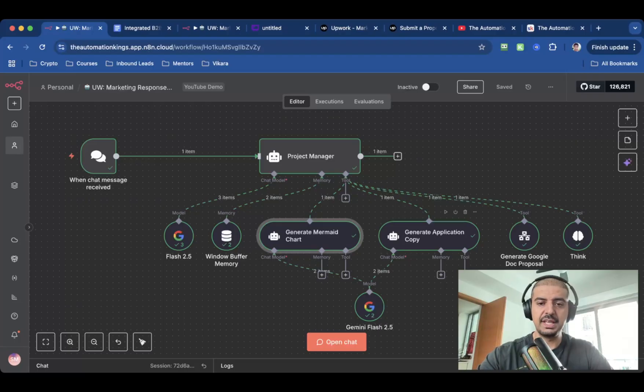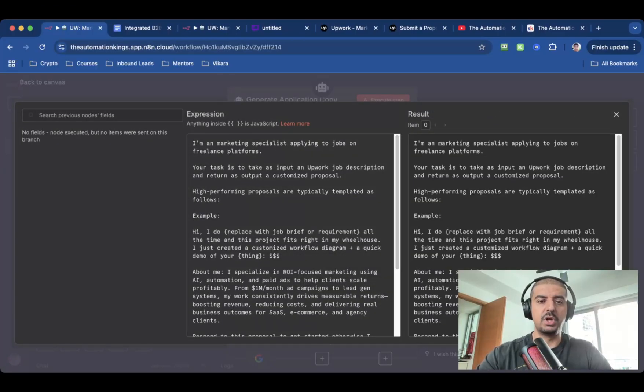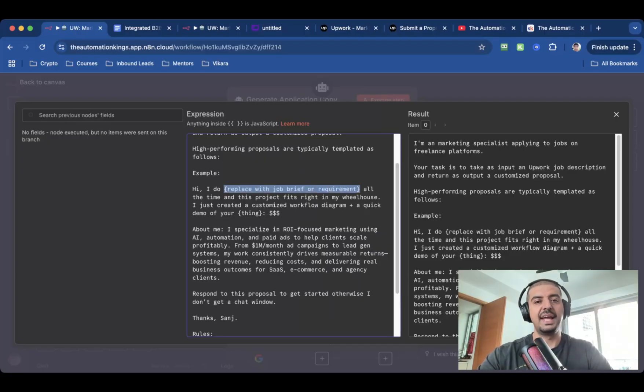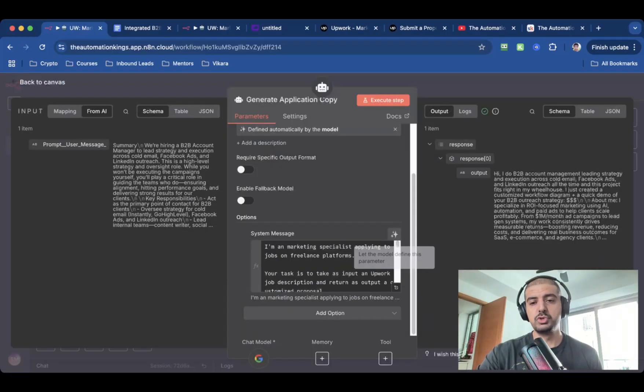The next AI agent tool is going to generate the Application Copy. The description is the same — it creates the application copy after receiving the Upwork job description. The system message is: 'I'm a marketing specialist applying to jobs on freelance platforms.' Just give it some context. I've given it examples where everything inside curly brackets is placeholder text — the AI agent will replace all placeholder text with whatever it creates based on the job description. The rules are: any dollar signs will be replaced by the Google link. I've given it a tone: writing in a casual, Spartan tone of voice — no emojis or flowery language. If there's a name included in the description, add it after the greeting, because this shows the prospect you've actually read the job brief. The most important thing is to output the application copy only, no reasoning.